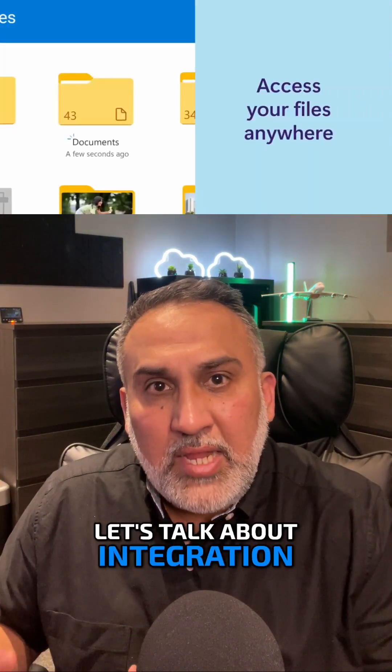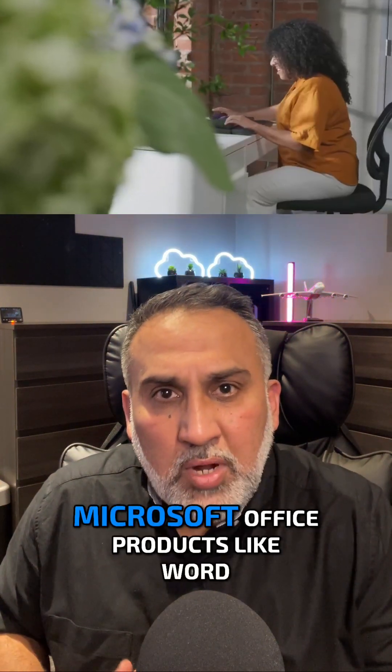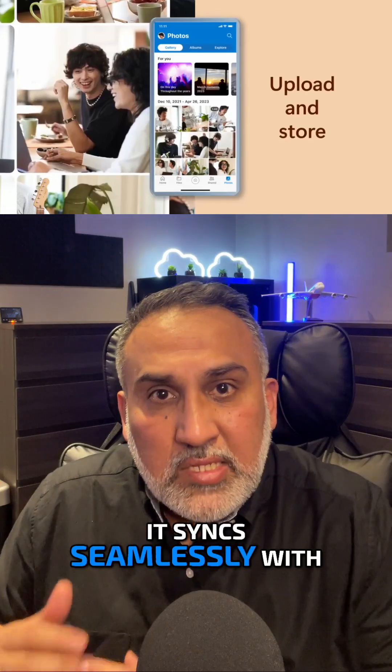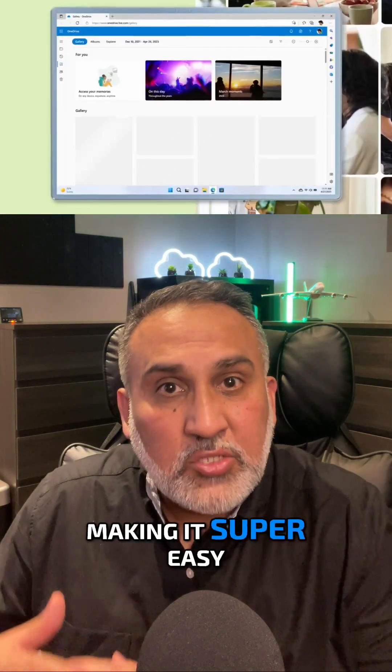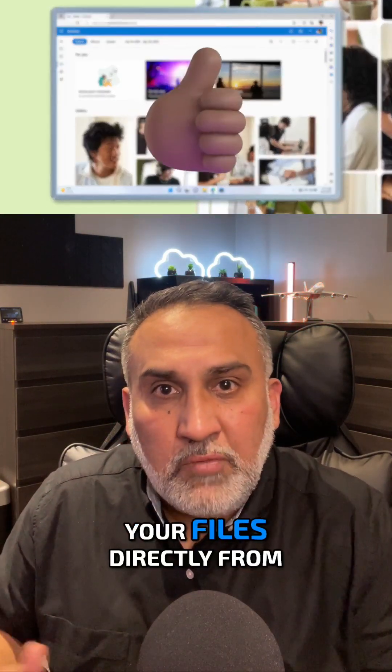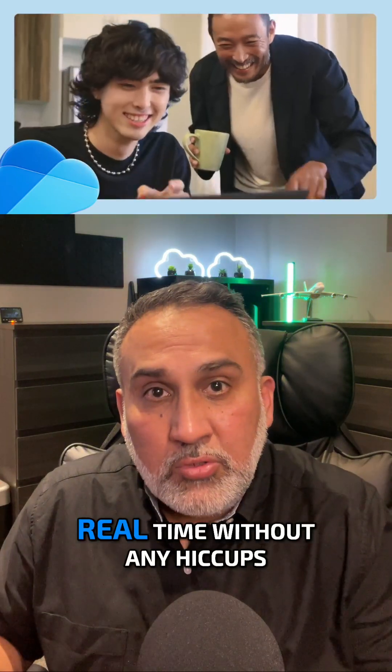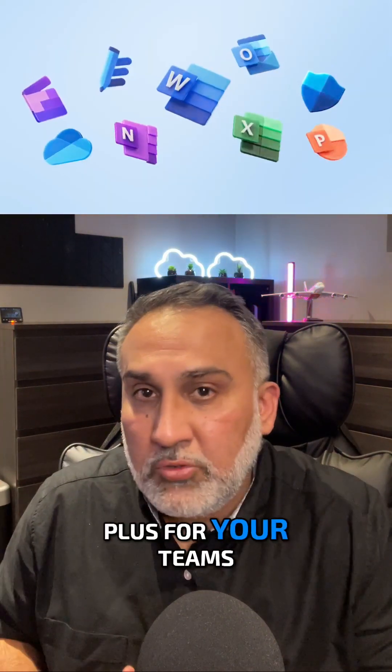First off, let's talk about integration. If you're already using Microsoft Office products like Word, Excel, or PowerPoint, OneDrive is an absolute game changer. It syncs seamlessly with these applications, making it super easy to save and access your files directly from these apps. You can collaborate in real time without any hiccups, which is a huge plus for your teams.